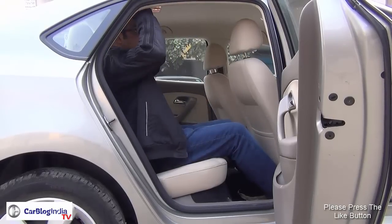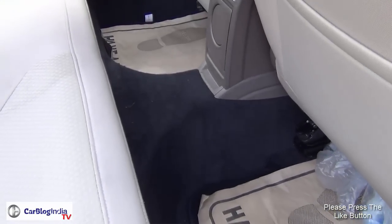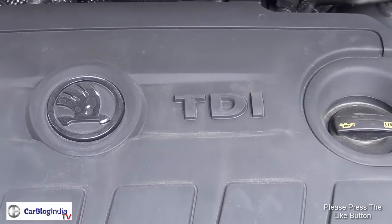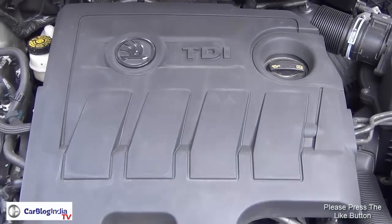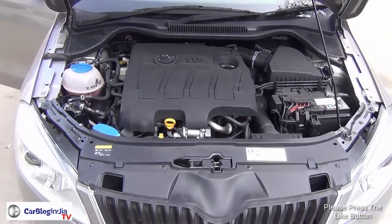While the rear passengers enjoy good shoulder and leg room, the transmission tunnel intrudes into the space for the middle passenger. The refreshed Rapid comes with a new 1.5 litre turbocharged common rail diesel engine that has a maximum power of 103 bhp.